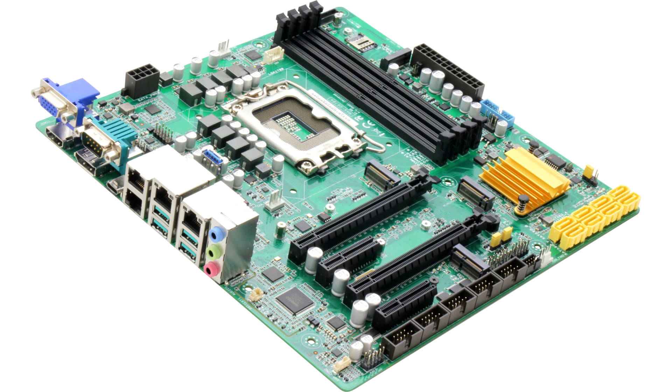Aeon has today announced the release of the Max-Q670A, its first micro ATX industrial motherboard to incorporate the new 13th generation Intel Core processor platform, formerly Raptor Lake.